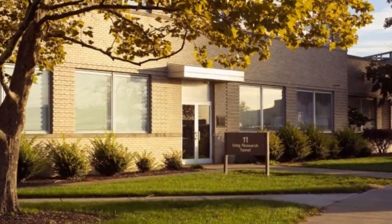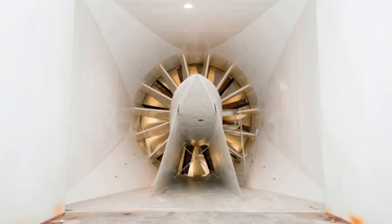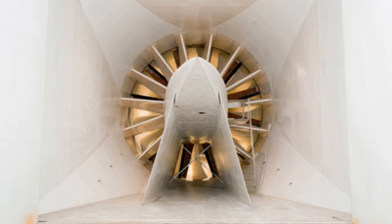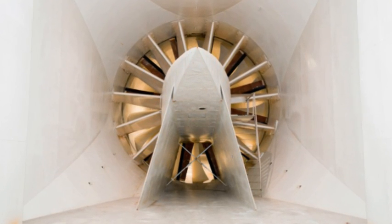Built in 1944, the IRT is one of the largest, most advanced facilities in the world for testing aircraft components in simulated icing weather conditions. The IRT's closed-loop wind tunnel uses a 5,000-horsepower motor and a 25-foot propeller fan with 14 blades to recirculate air at speeds of 50 to 300 knots per hour through huge freezing cold coils that cool the air.